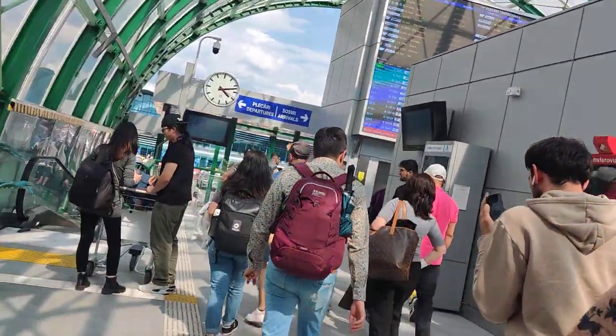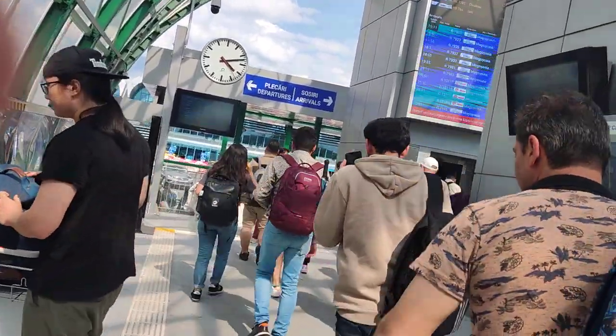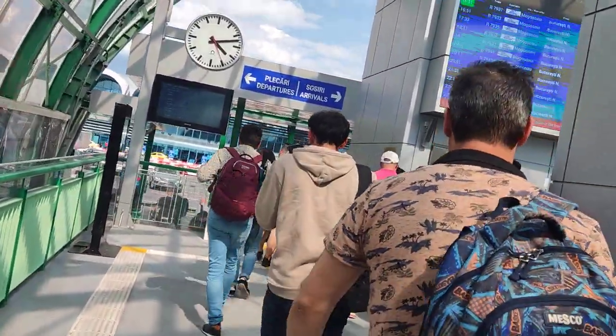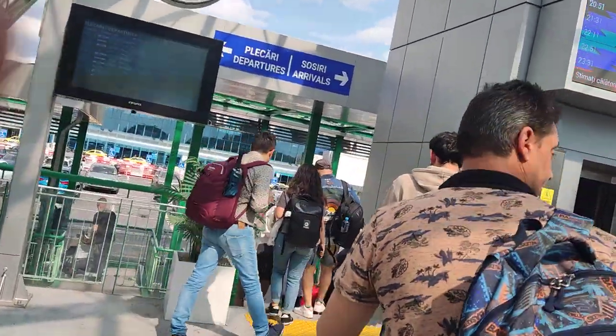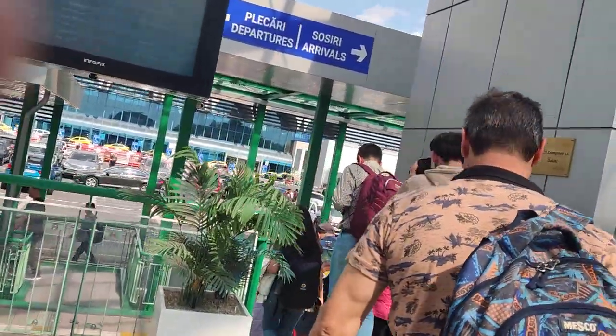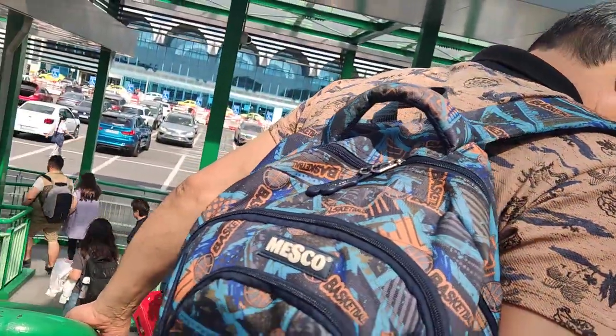You can get a train from Bucharest Centre, the city centre, to the airport. I think it takes about 19 minutes, but it seems very quick anyway. And so this is the airport — just need to go down the steps.